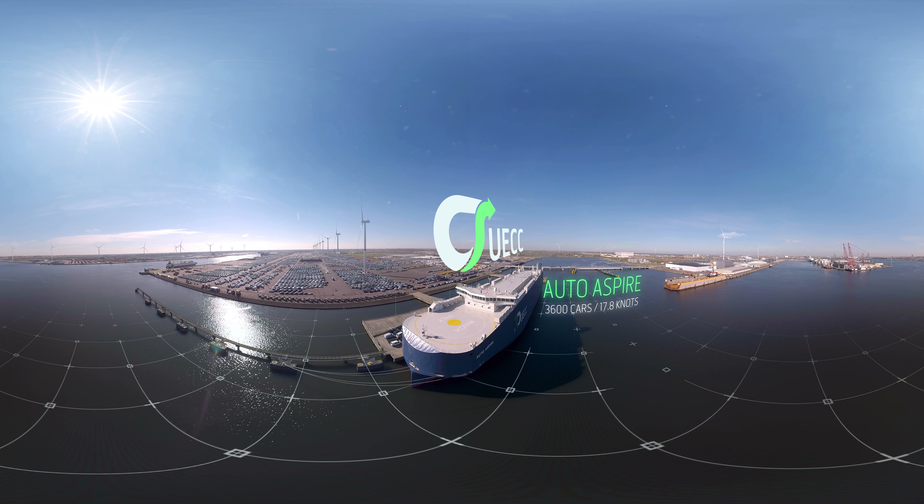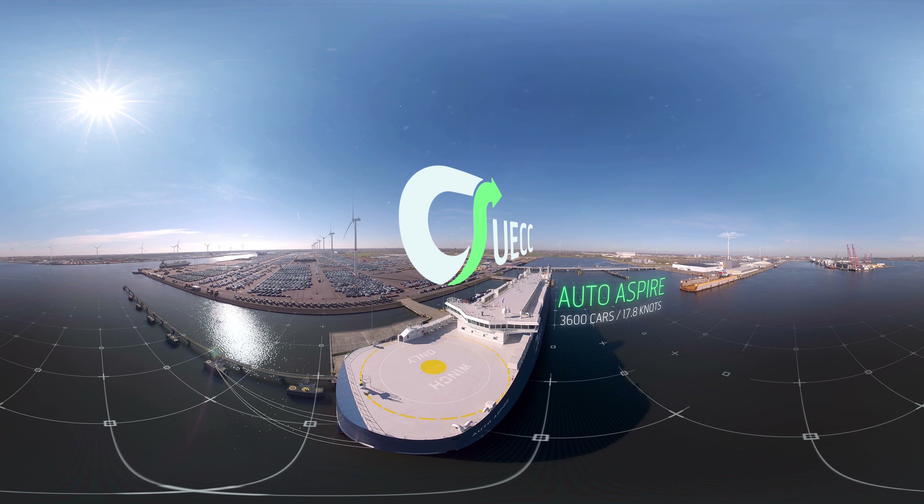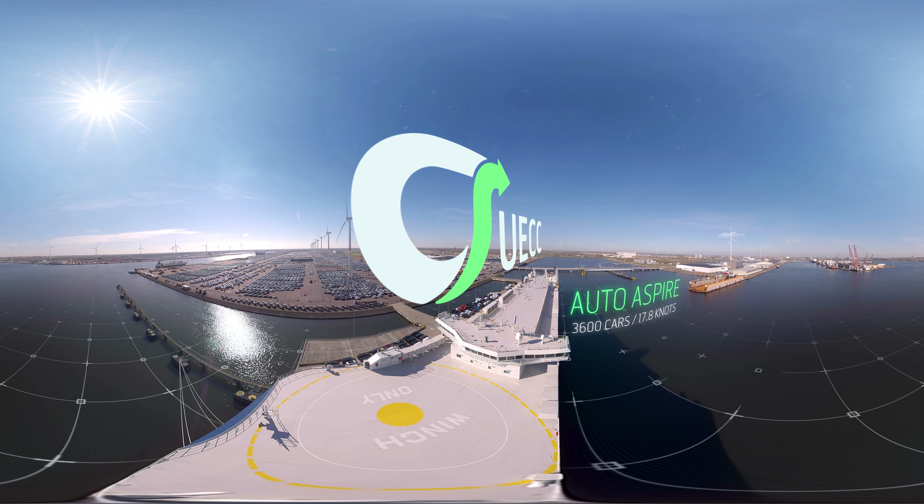A sustainable, state-of-the-art vessel with a capacity of 3,600 cars and a speed of 17.8 knots. Ready to see what's on board?